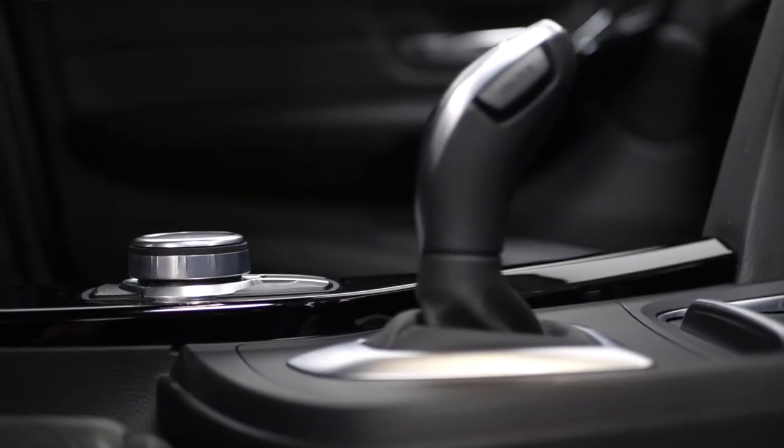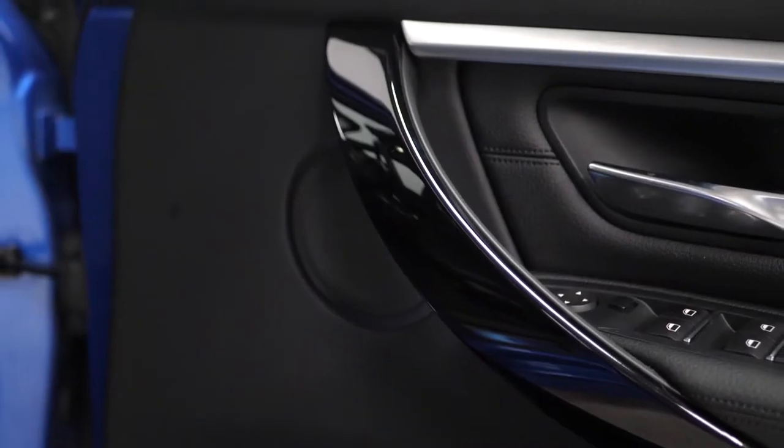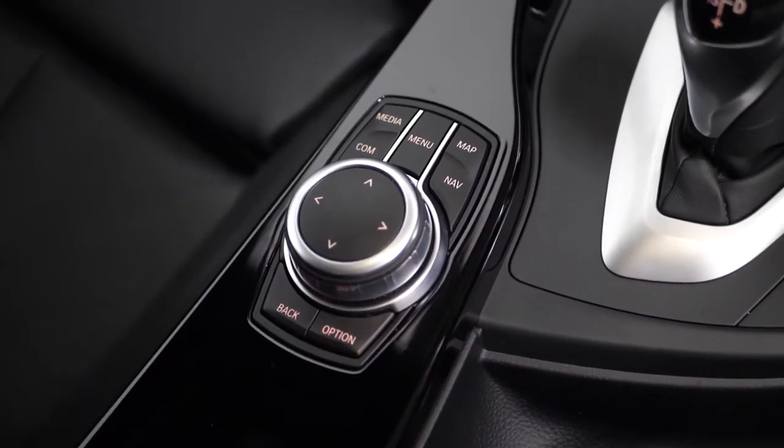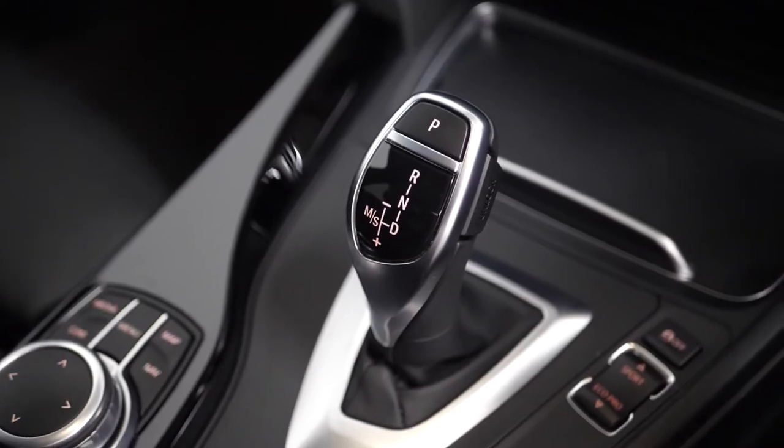You've got the optional gloss black piano interior trim inlays which run throughout the centre console, across the dash, and also on the door cards. These surround your infotainment controls on the centre console, your drive selector, and your dynamic driving modes.